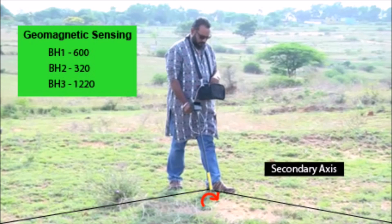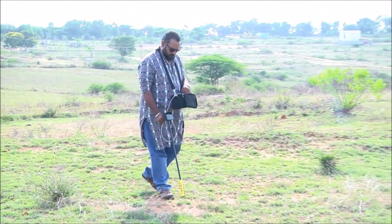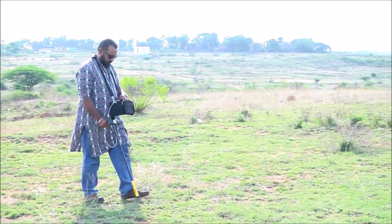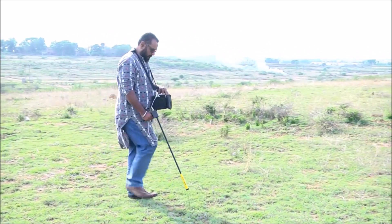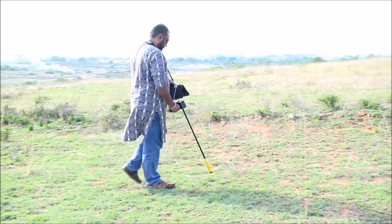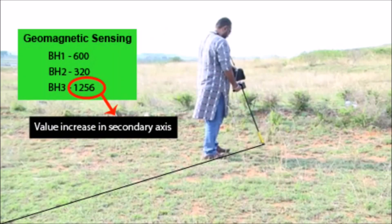When the target is detected, we need to check the secondary axis by rotating clockwise, where the readings in bh3 increase. We follow the bh3 axis until we get a frequency value increase of 30 to 50 nano Tesla. As per the hysteresis, for example, the value from 1200 increases up to 1240, which denotes we are at the secondary axis extreme point. Once we sense the value increase in bh3 as represented in the image, we proceed to the next step of depth calculation.